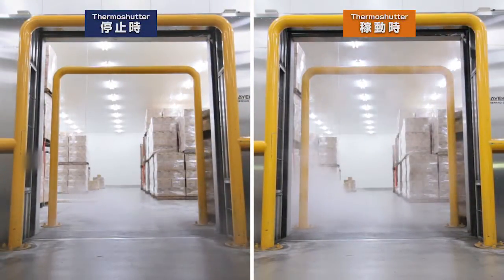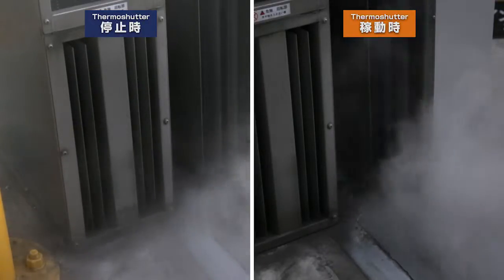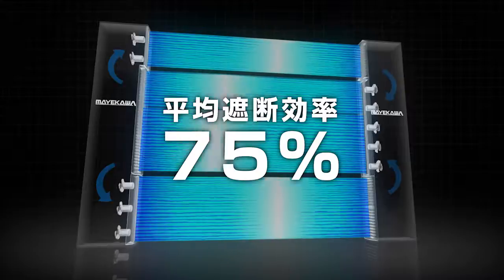Have a look at the Thermo Shutter when turned on and off. The Thermo Shutter is securely keeping the cold air in, creating an average of 75% seal efficiency.